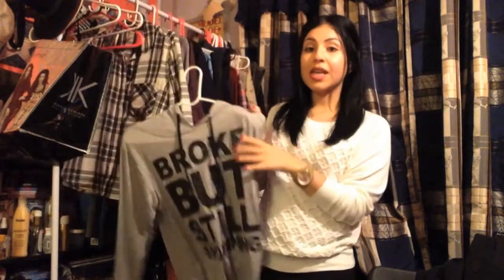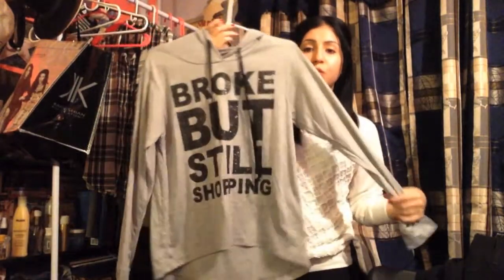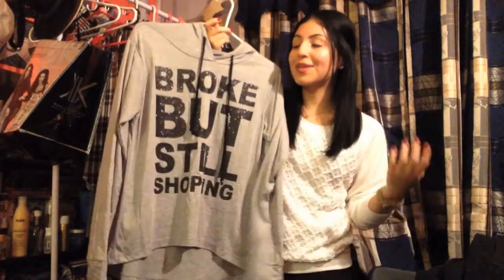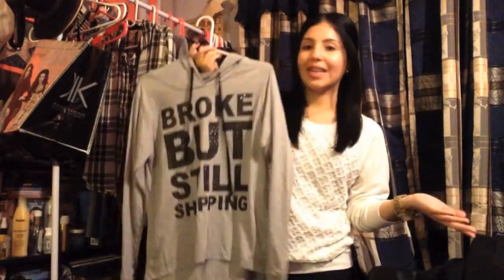I'm going to start off with this since I bought it today — this is my last purchase for a while. It says 'broke but still shopping.' It was only $13 and I thought it was perfect for me because I'm broke and I'm still shopping.